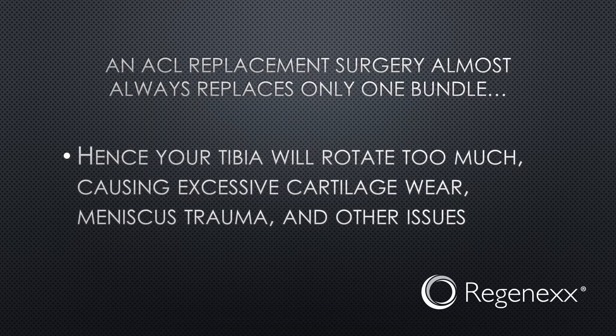An ACL replacement surgery almost always replaces only one bundle, not both bundles. Hence, your tibia will rotate too much after the surgery, even though it might be stable in the front-back direction. This is going to cause excessive cartilage wear, meniscus trauma, and other issues. I just saw a patient like this this week, which is really the impetus to get this video out there.